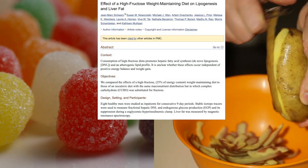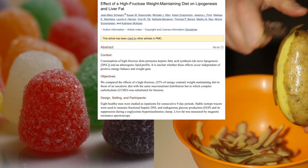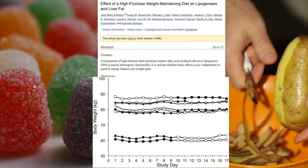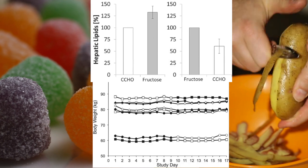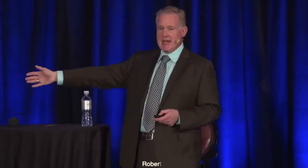One trial gave men either a high fructose or high complex carbohydrate diet for just nine days, and while they maintained stable body weights, the median liver fat gain was a whopping 137%.